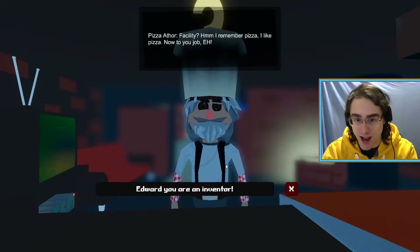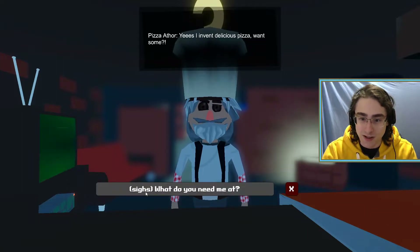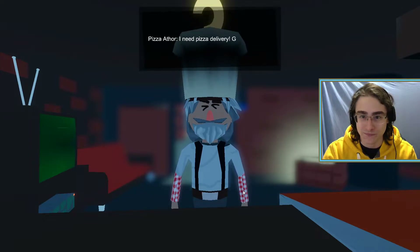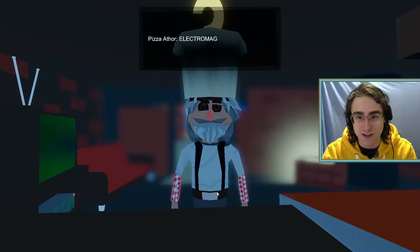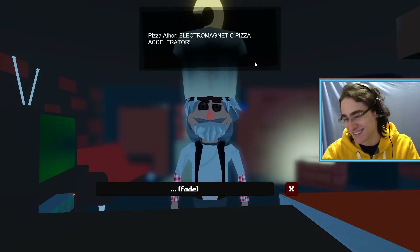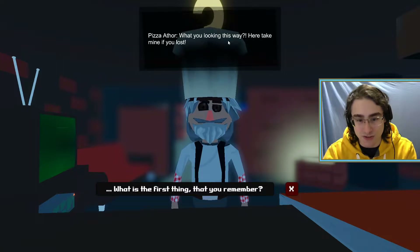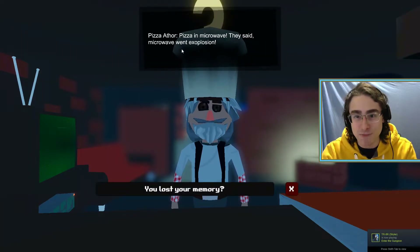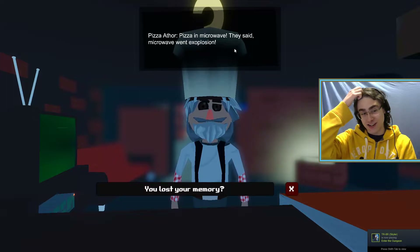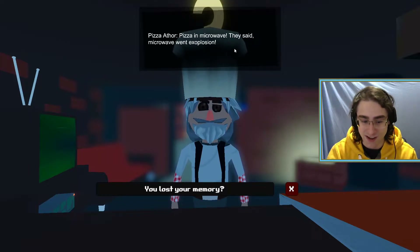No - wrong, my hairstyle, not English. Do you remember me? 1989, the facility? Hmm, I remember pizza. I like pizza now. Do your job, Edward, you're an inventor. Yes, I invent delicious pizza. Want some? What do you need me for? I need pizza delivery - get the EPA - the electromagnetic pizza accelerator. I remember it but for pizza delivery. What is the first thing that you remember? Pizza in microwave - they said microwave went explosion! Oh my god dude, I should have told him to eat it cold!